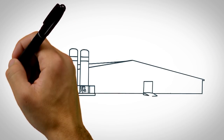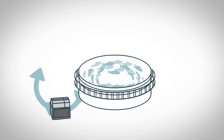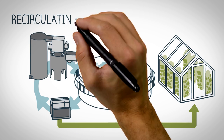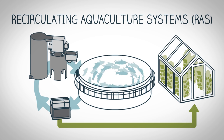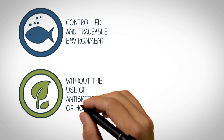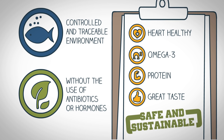Today, fish are being farmed on land, in tanks where clean water is continuously filtered and recycled, and waste can be used as fertilizer for our farmers. It's called recirculating aquaculture systems, or RAS. Since RAS fish are grown in a controlled and traceable environment, without the use of antibiotics or hormones, they deliver all of seafood's health benefits safely and sustainably.